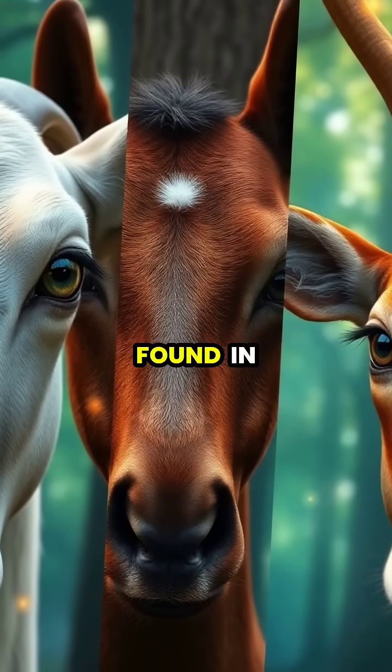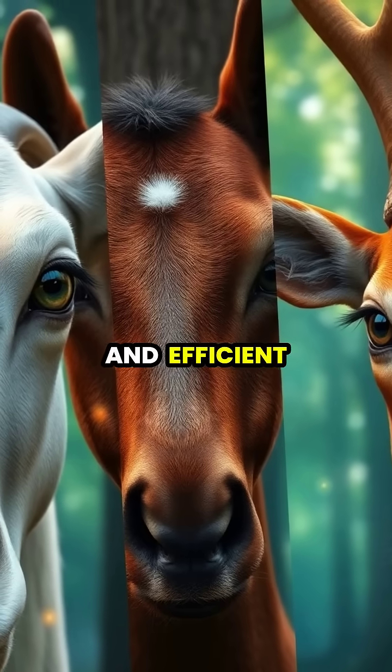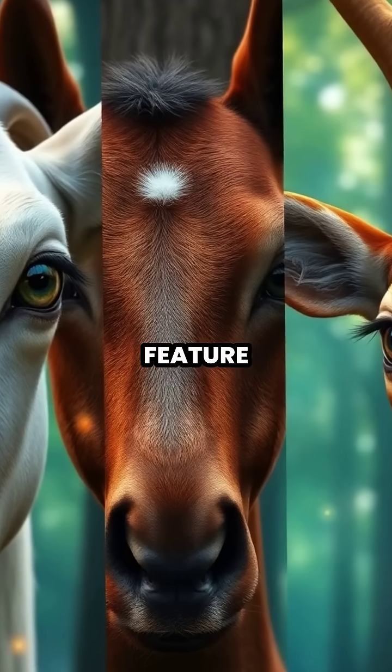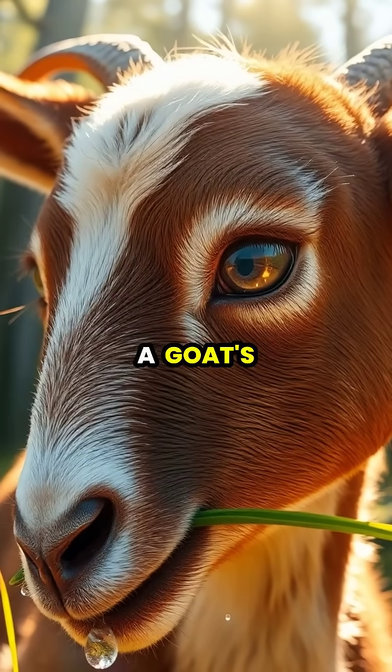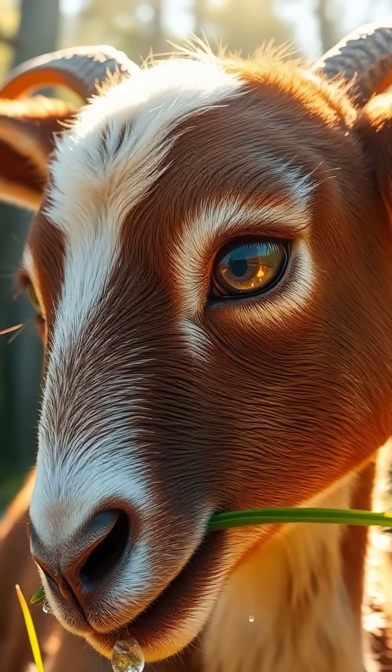Similar adaptations can be found in other grazing animals, but goats have developed one of the most extreme and efficient versions of this survival feature. So next time you look into a goat's strange rectangular eyes, remember you're seeing one of nature's most clever defensive adaptations at work.